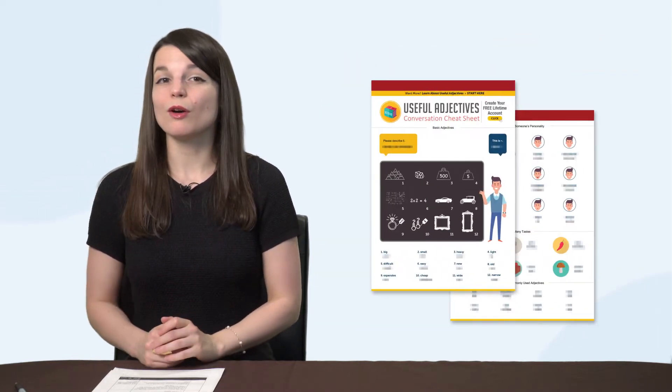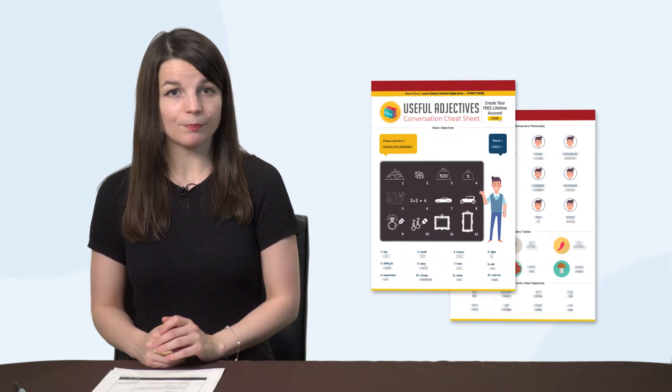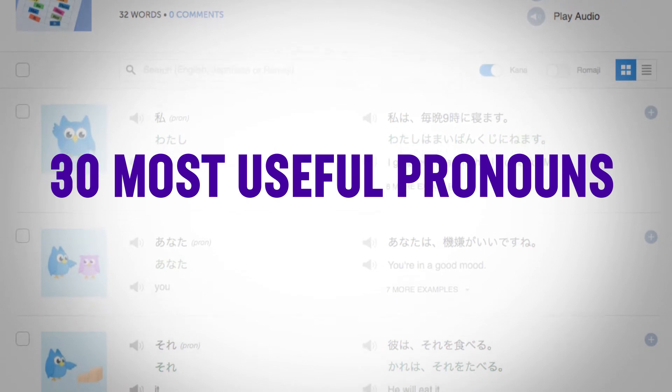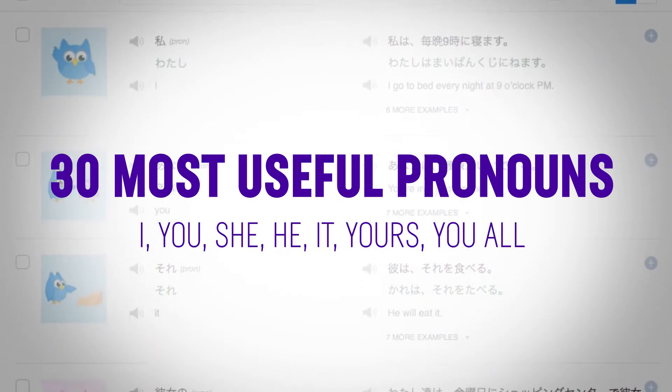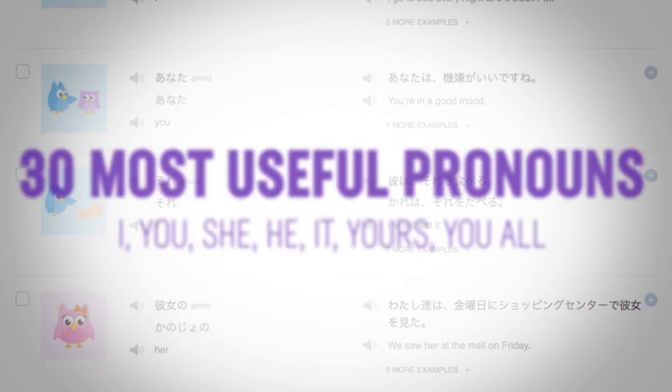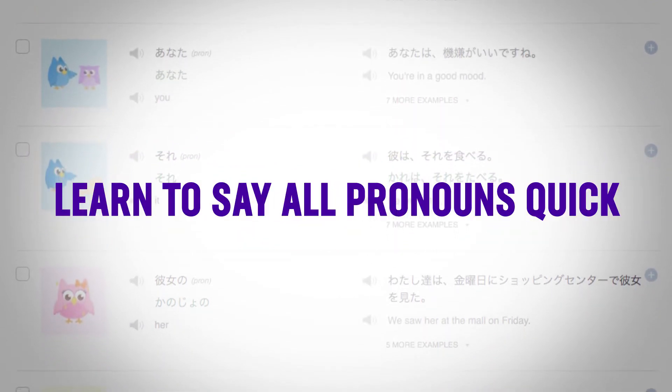Second, do you know the 40 most common adjectives? Our new Useful Adjectives PDF Cheat Sheet gives you the 40 most common adjectives — a great review tool for beginners. Third, the 30 most useful pronouns: I, you, she, he, it, yours, you all. You'll learn how to say all the pronouns with this quick lesson.